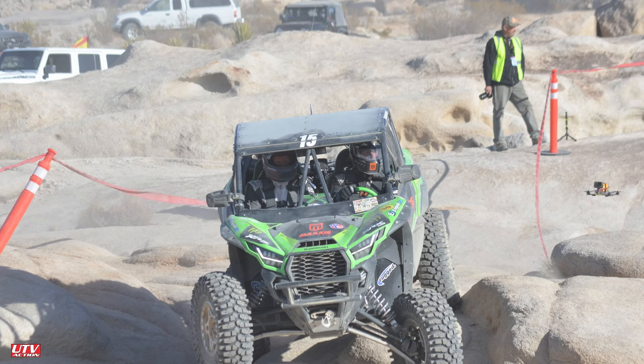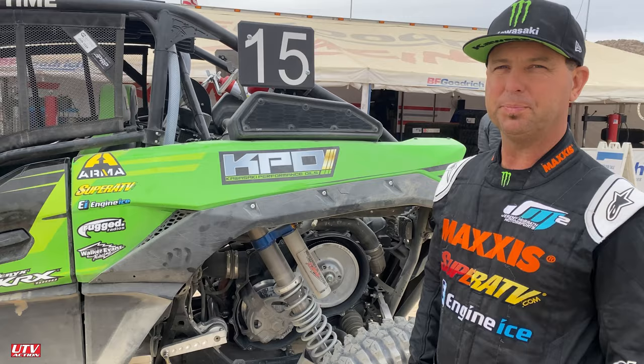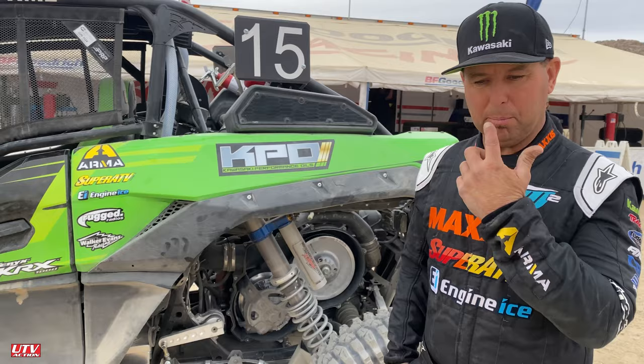This thing's a beast in the rocks, but we'll be putting the foot to the floor in the desert, so we'll see how it goes. We figure if we keep moving we'll be pretty good. They have three classes this year and we're in the NA class, which is the non-turbo class — so that's exciting for us.